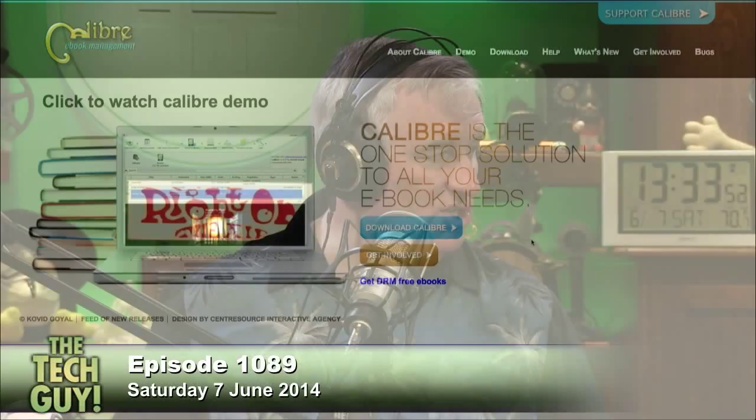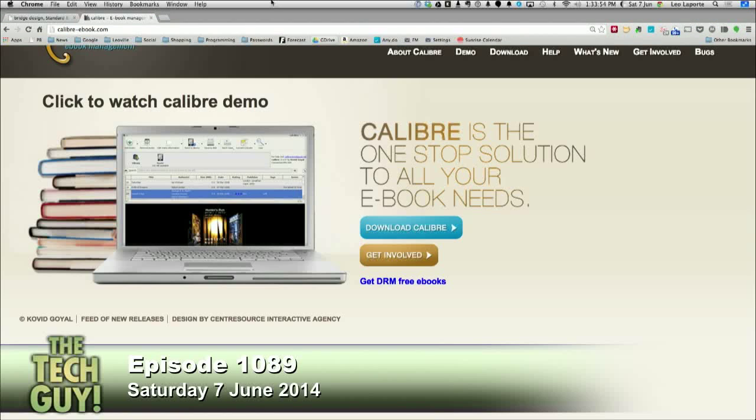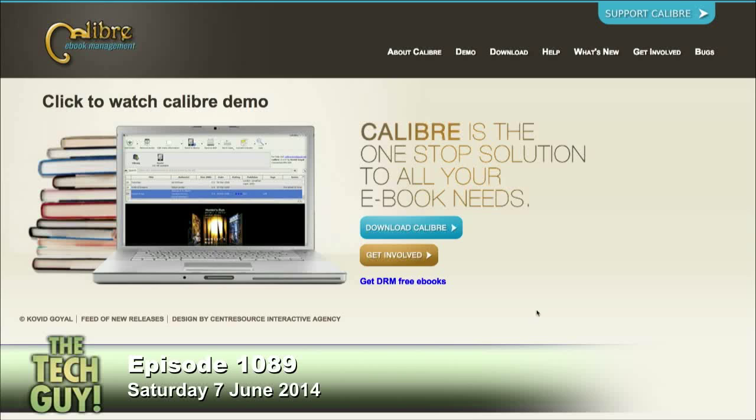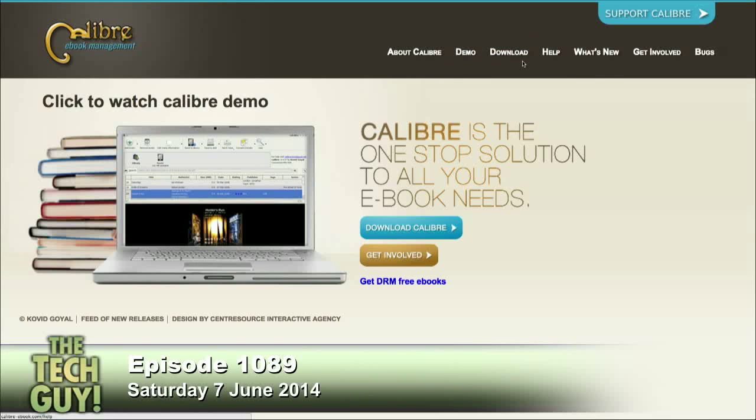So let me look. This is a really great e-book management tool called Calibre — spelled C-A-L-I-B-R-E — calibre-ebook.com, and it does exactly what you just described. It will convert one e-book format to another e-book format.